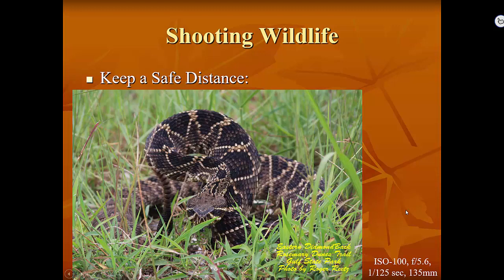This fellow is an eastern diamondback rattlesnake, which is very rare in our area. In fact, the federal government has even started looking at putting them on the endangered species list.